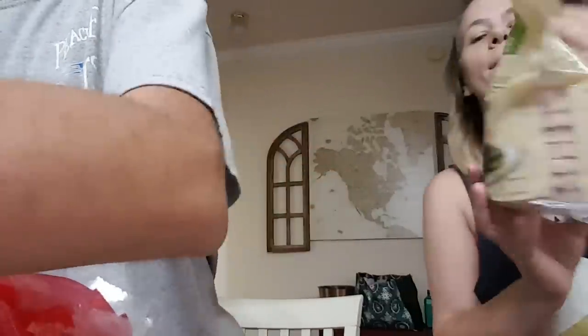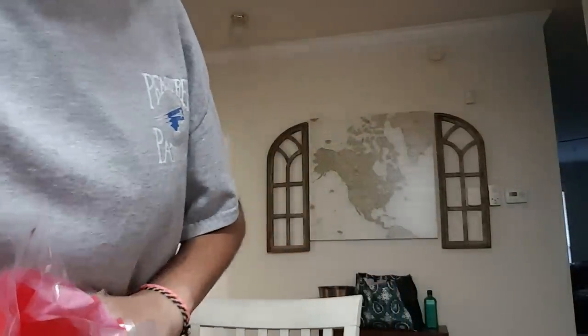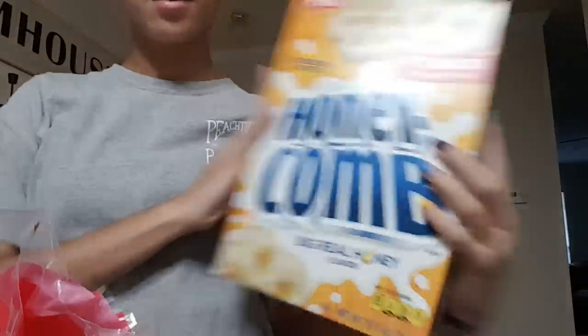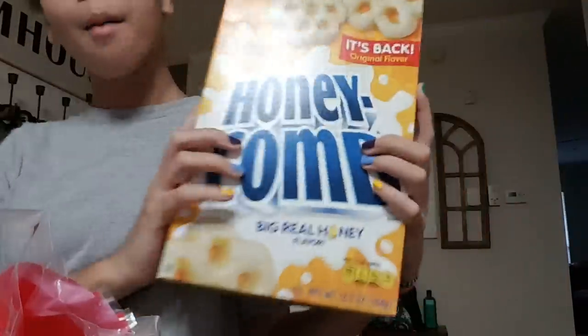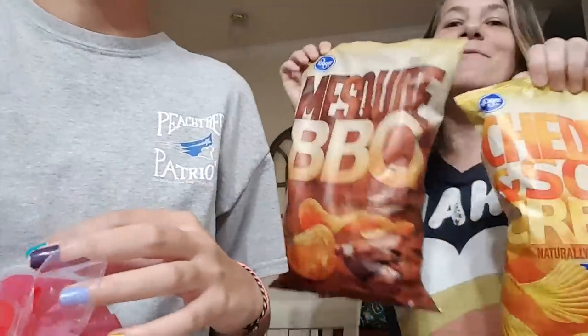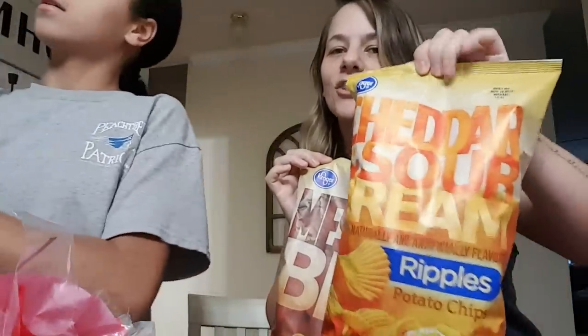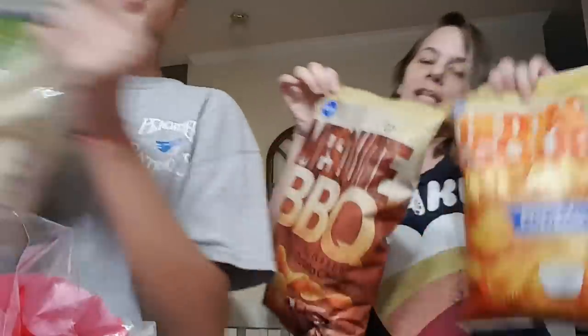We got the kids some beef patties for burgers for those buns. Three peppers — green, yellow, red. Ritz crackers for a snack. Apple juice. Good old milk. We got barbecue chips — those were on sale for $1.00 — and cheddar sour cream and onion chips.